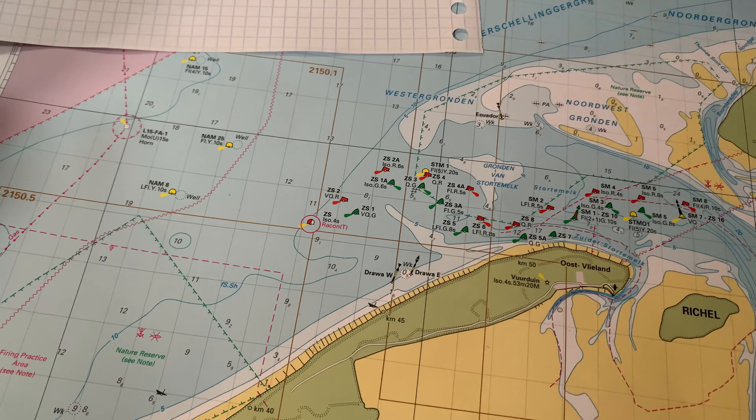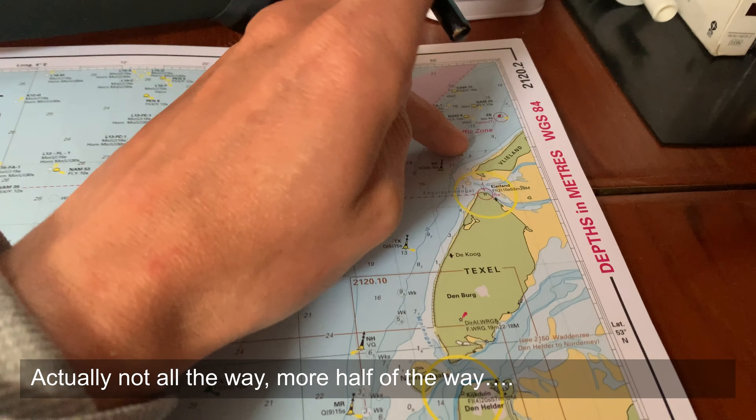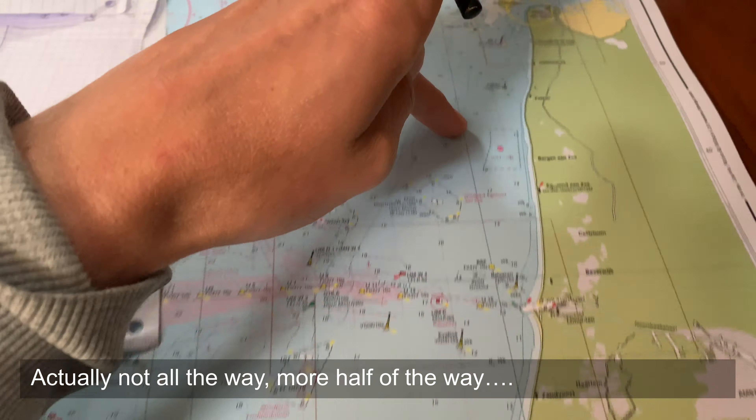After a good night's sleep we started with proper planning for the trip back to Amsterdam. Here's the new plan: I'm going to leave at around 11 or 11:30, and be at the top of Vlieland around high water Harlingen, which will be about 12:30. Then we should have the current with us all the way down to IJmuiden, where we're going for the outer buoy marker.